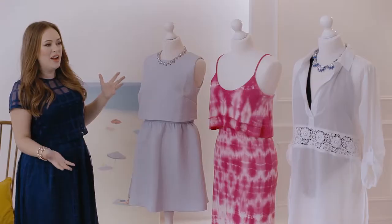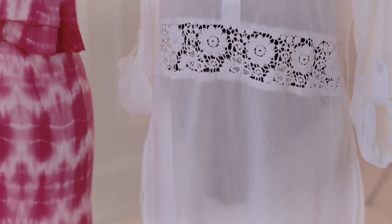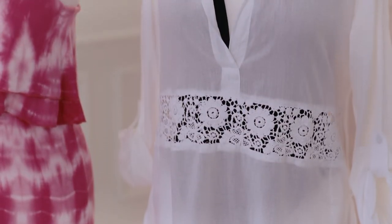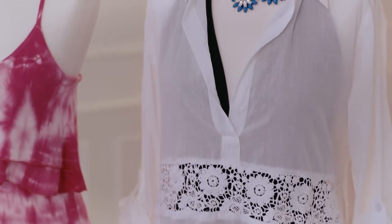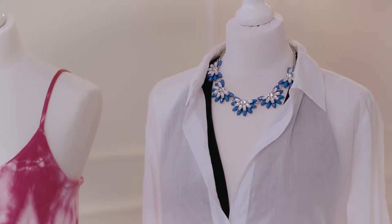I have three lovely outfits here for a beach holiday on the mannequins to show you guys. My favourite one I think is this one here because I just really love the classic white cotton shirt cover-up over a gorgeous black swimsuit, and I really like the little necklace detail here as well.